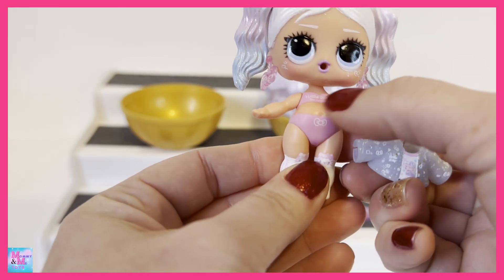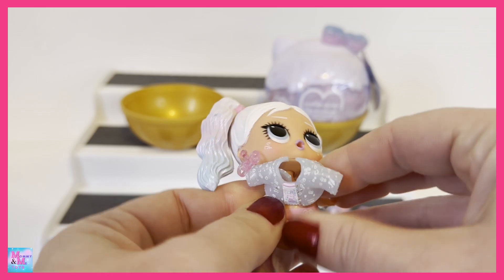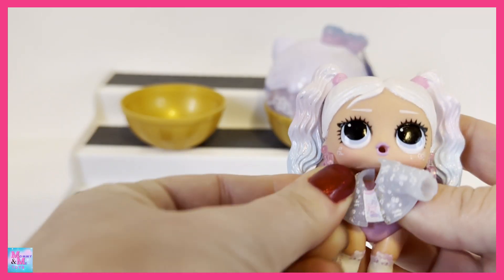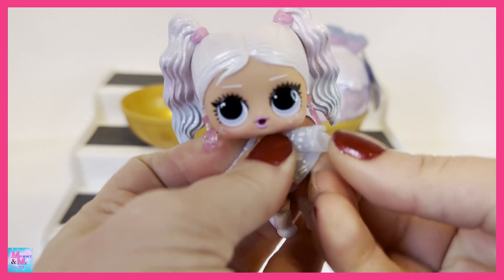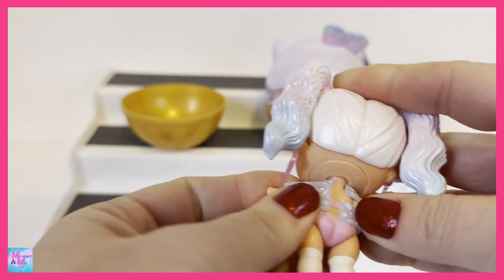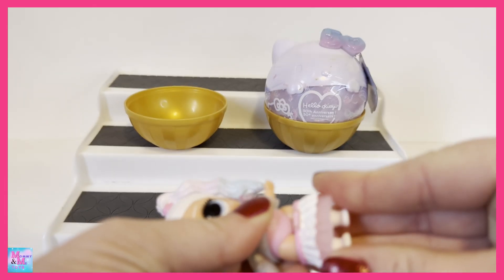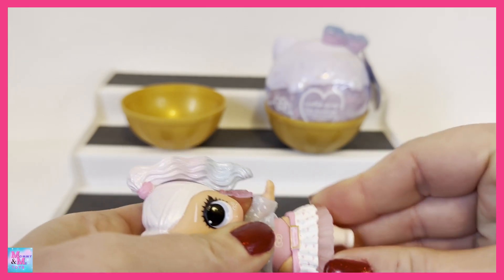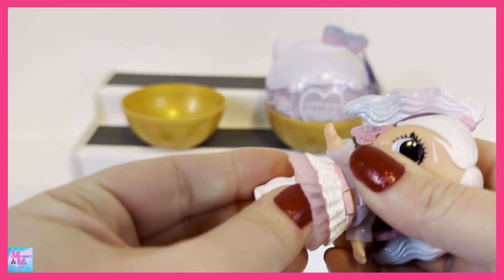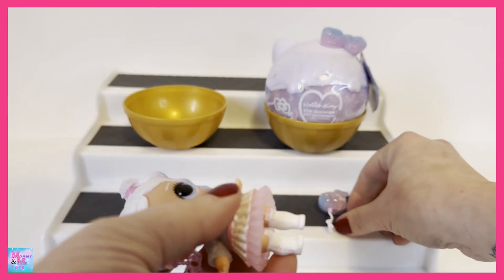I didn't even notice it says Hello Kitty on her little undershirt with a little bow right there. I just knew these were going to be adorable. Let's get her dress on — her skirt has a see-through ruffle on the bottom and little hearts on the top. There we go, I think it's all the way up now — how stinking adorable is she.